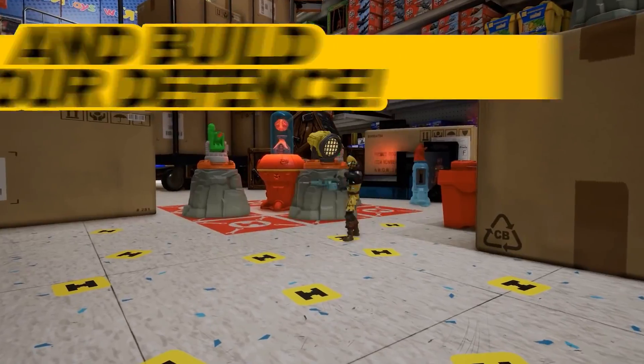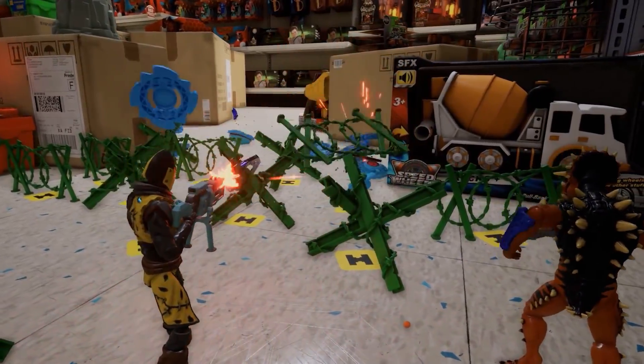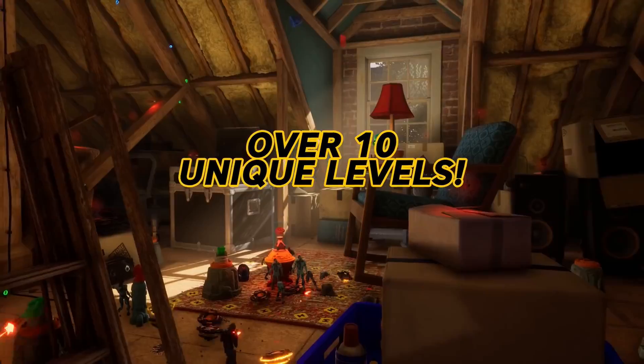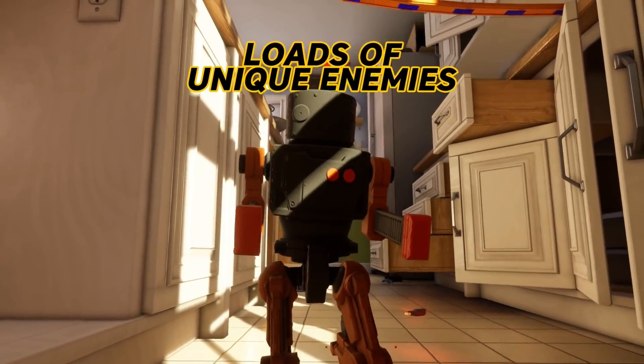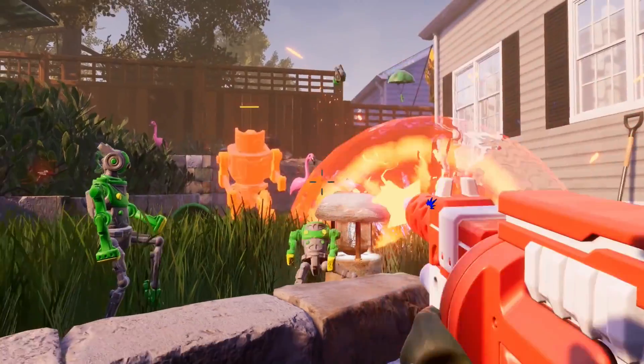Onto our weekly Spotlight projects. First up is HyperCharge Unboxed. In this first-person co-op shooter meets tower defense, you are a small plastic soldier with a big mission. That mission? Construct turrets, build defensives, and protect the HyperCore, else all the humans will be erased. Head over to Steam to get more info on HyperCharge.